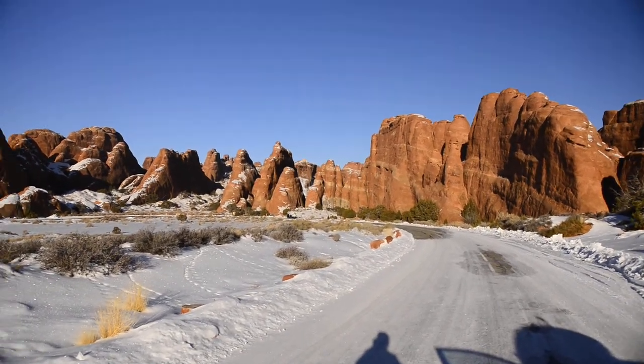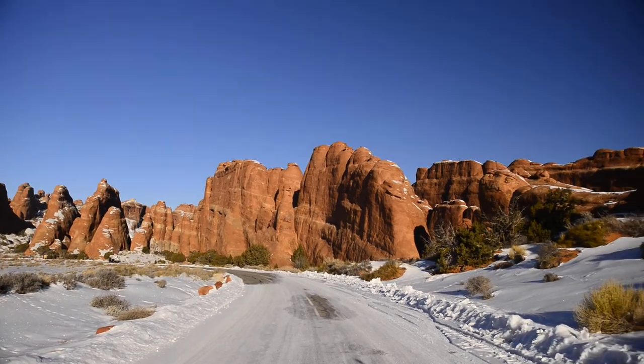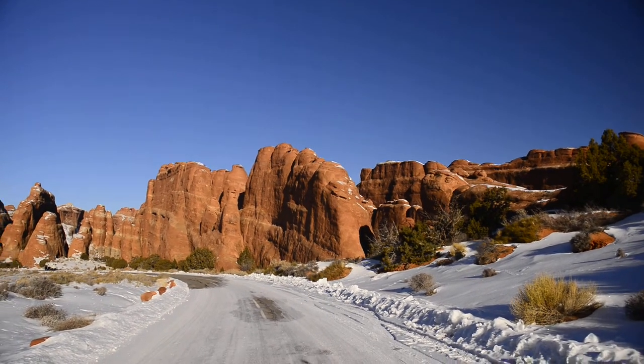I can't really comment on going into Devil's Garden. There may be a couple of different trails. I went on one years ago — it was alright.